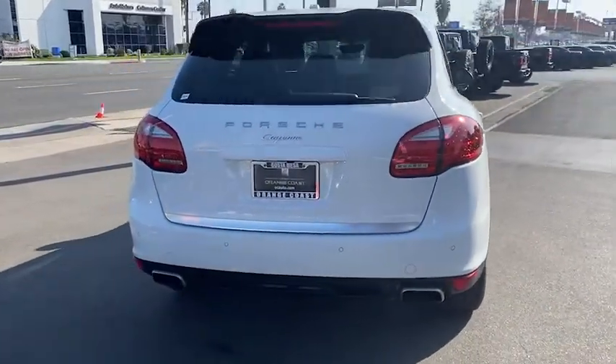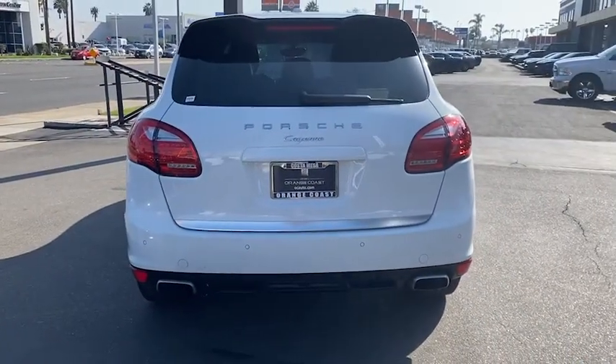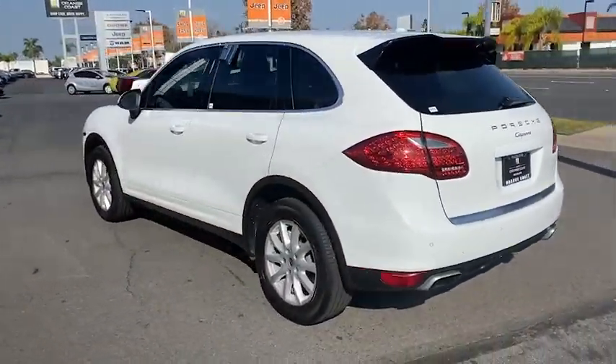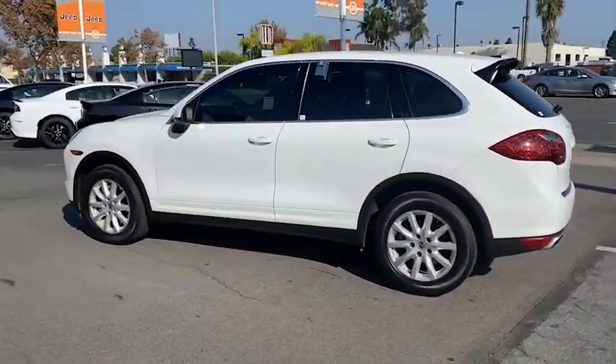Enjoy a tour of this high-performance Porsche Cayenne, the luxury SUV that offers all-wheel drive capability and spacious comfort, yet feels and handles like a finely tuned sports car.